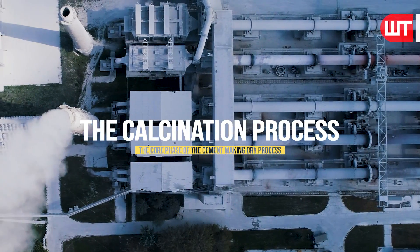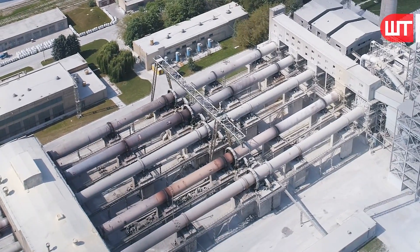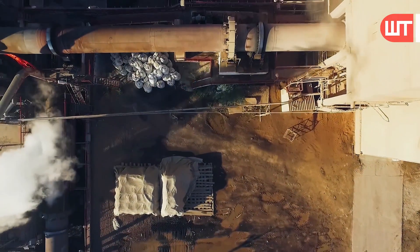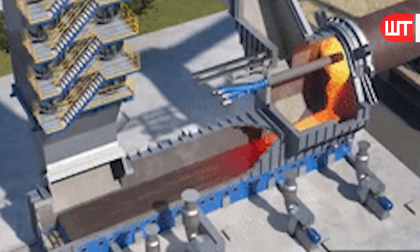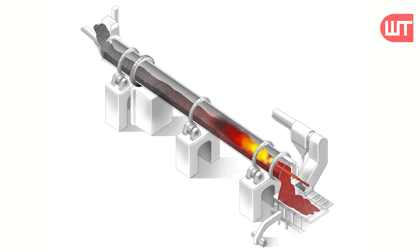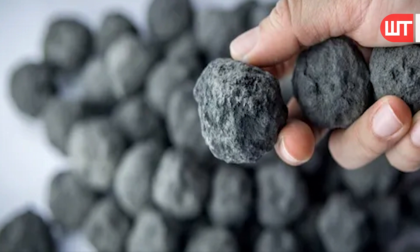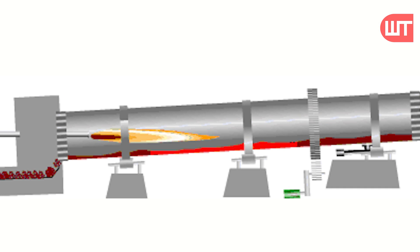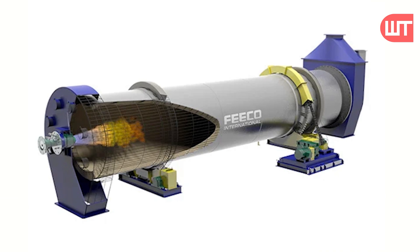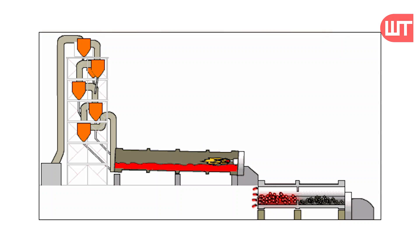Next is the calcination process, which is the core phase of the dry process. The calcination of preheated raw meal takes place in the rotary kiln, a huge rotating furnace where raw meal is heated up to 1,450 degrees Celsius and turned into clinker. This high temperature initiates chemical reactions between calcium and silicon dioxide compounds. The heat source is a burner at the kiln's front end using natural gas or coal. After calcination, the cement clinker enters a cooler.